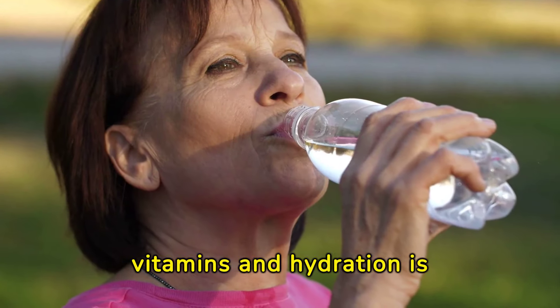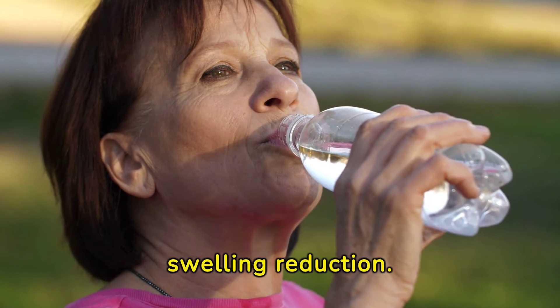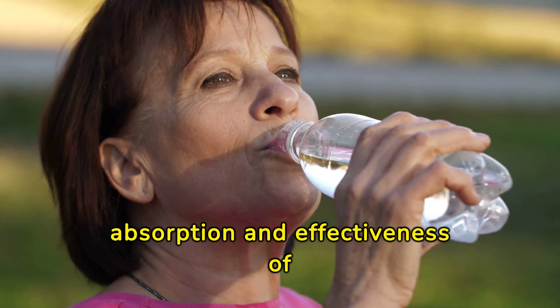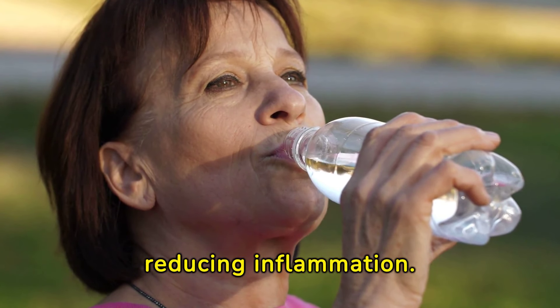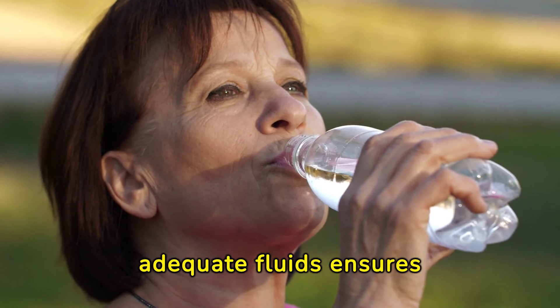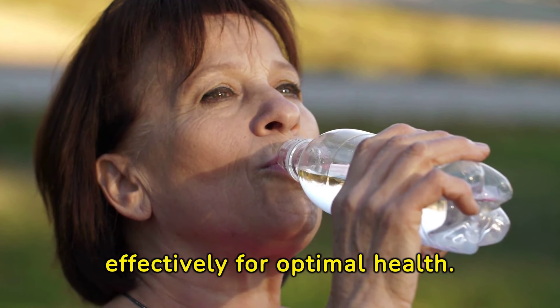The synergy between vitamins and hydration is often underestimated in swelling reduction. Proper hydration enhances the absorption and effectiveness of vitamins in the body, promoting better health and reducing inflammation. Incorporating a balanced diet with adequate fluids ensures that the body can utilize these nutrients effectively for optimal health.